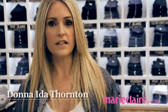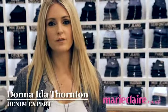Hi, I'm Donna from Donna Ida. I have denim stores in London and we're filming here with Marie Claire this morning because one of the things we really do is denim clinics, which is a great way to show people how to find the perfect pair of jeans for them.